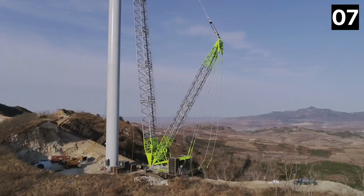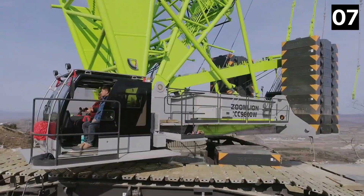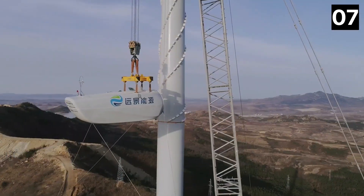Since its introduction in 2018, this crane has already erected multiple wind turbines, breaking industry records.